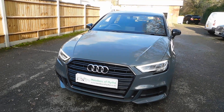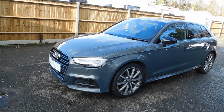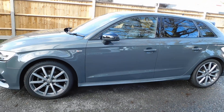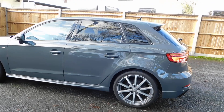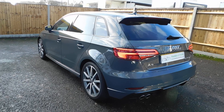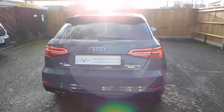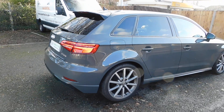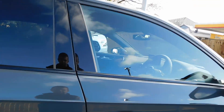2020 20-plate Audi A3 Sportback 1.5 TSI S-Line with the S-Tronic automatic transmission in Nano Gray Pearl with the charcoal leather and cloth interior. As you can see, it's got rear privacy glass, front and rear parking sensors, sat nav, cruise control, DAB and Bluetooth. It's a two-owner vehicle with 22,000 miles and full Audi service history.